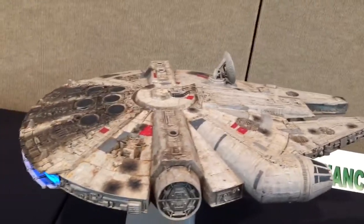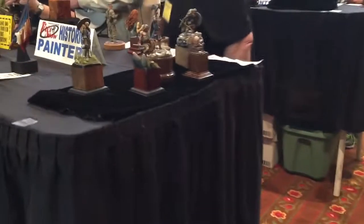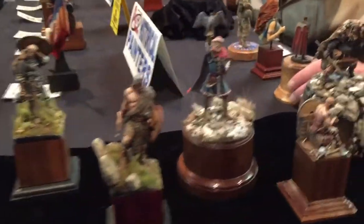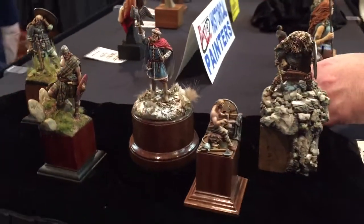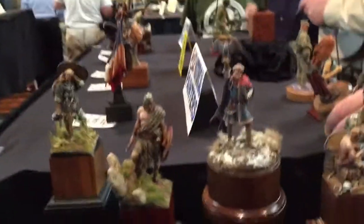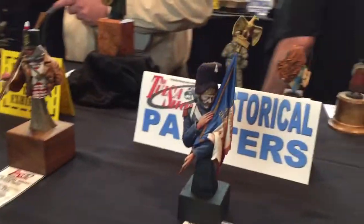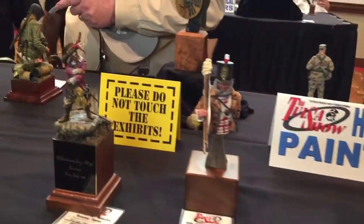Gotta give props to the Millennium Falcon — oh, and it glows, look! Those are mostly Andrea models with the Viking collection. Those are really gorgeous. I love those — I have a few of those. I like Vikings.